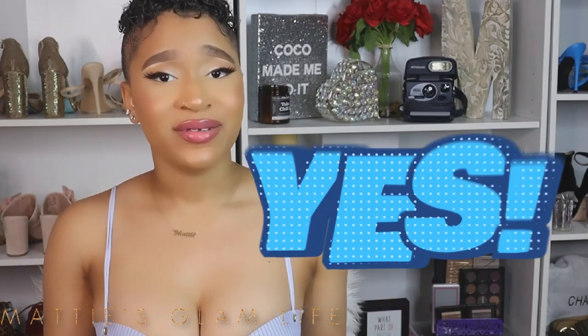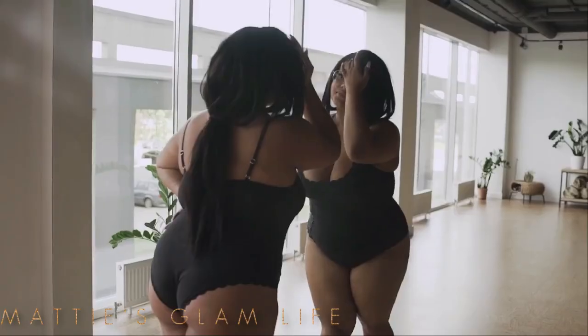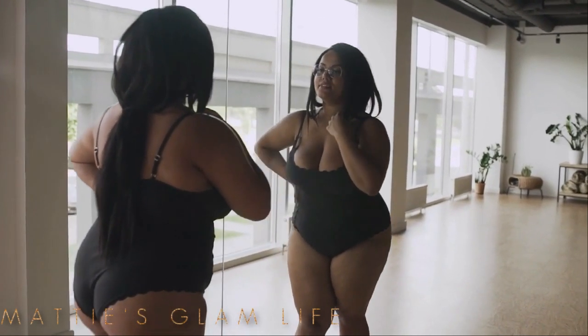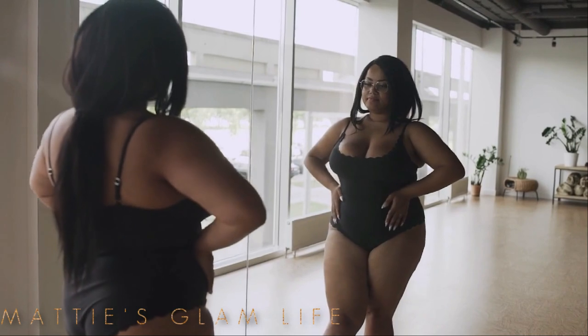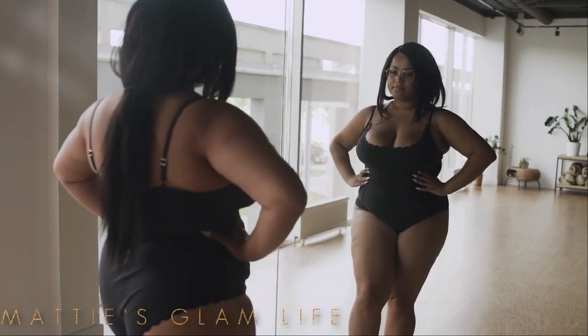Does waist training actually help you lose inches off your waist? Yes, they do work — whether you just want an instant hourglass figure without going through the process of working out or following a diet, or if you want to lose weight over time, which must be combined with exercise and a diet plan, waist training will help you in both cases. As women, most of us definitely know the struggle of having a tummy, a little pooch — whatever you want to call it — that can sometimes lower our self-esteem.